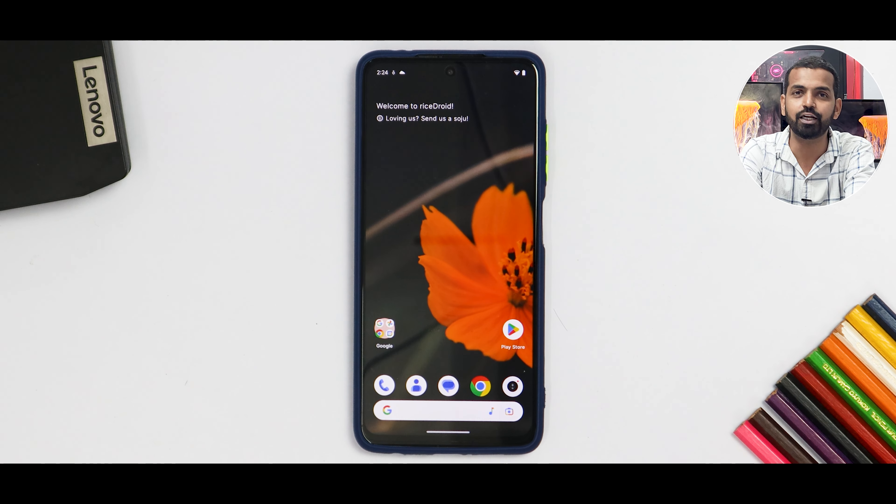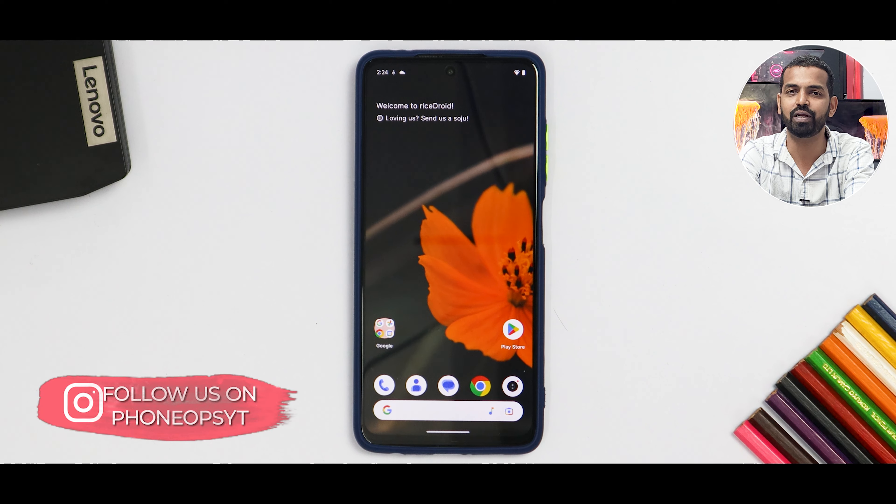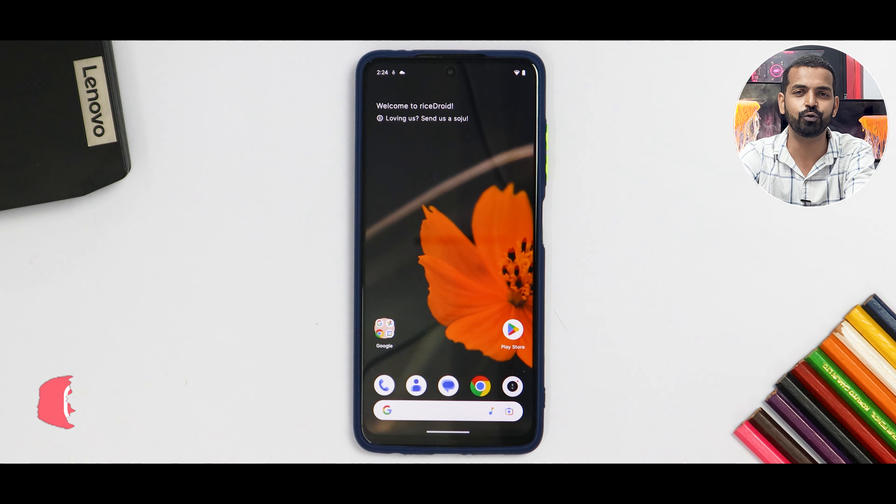But before we get into the details, if you haven't already, please subscribe because it doesn't cost you anything and it really motivates us to make amazing content like this. Without further ado, hello awesome people. Welcome to Phone Ops. My name is Kailash. Let's get going.